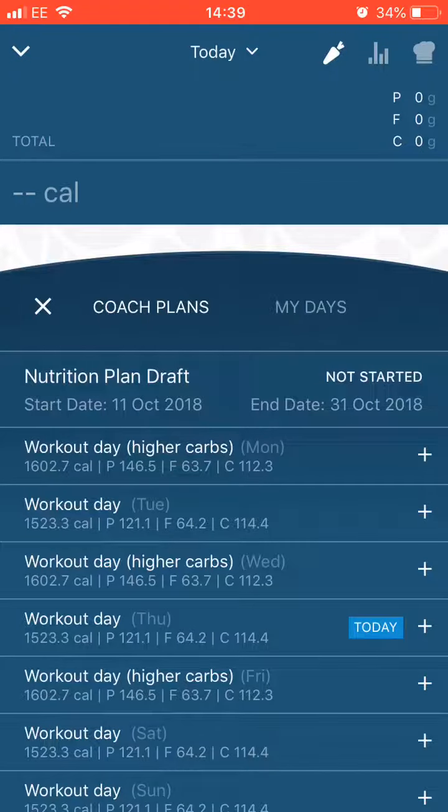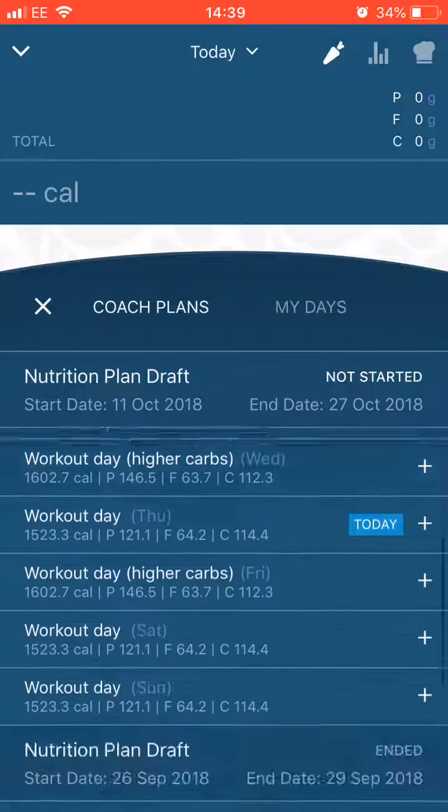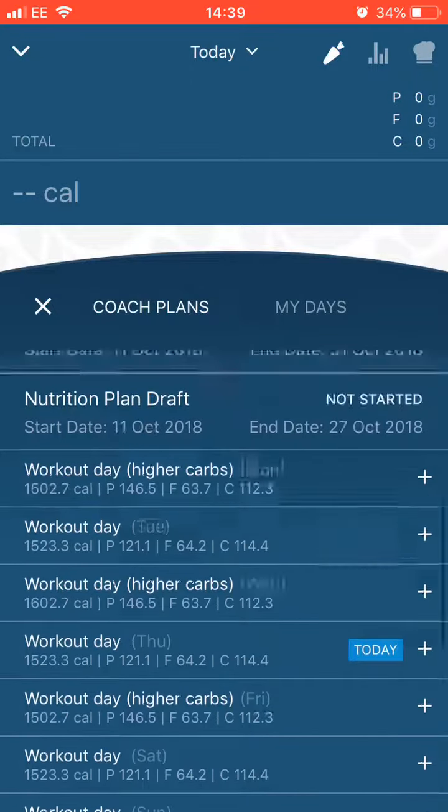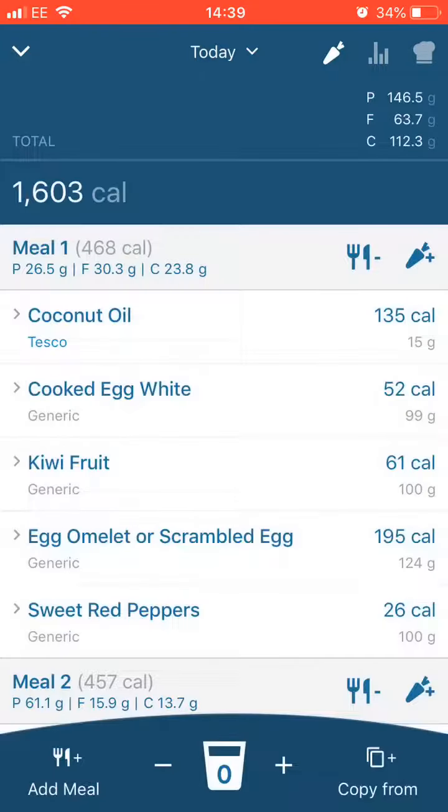I've done two plans — Monday, Wednesday, Friday and then Tuesday, Thursday, Saturday, Sunday. If you wanted to plug it into your day, you just go 'add' and then it adds it to the tracker for the day.